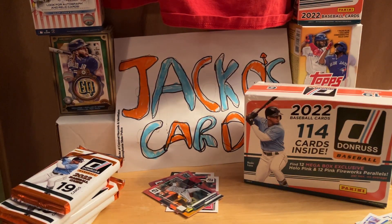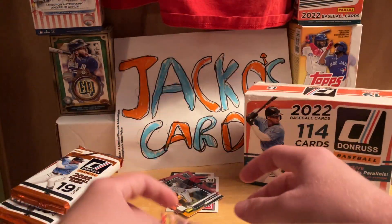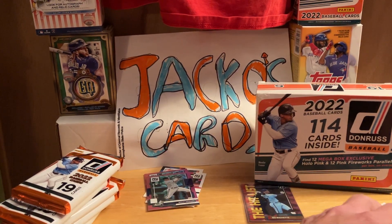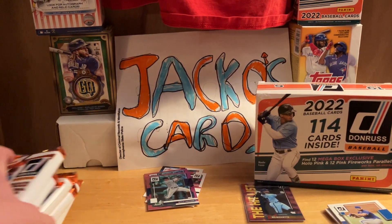I'll just put the stack over here. I'll put these in penny sleeves and then top load them all at the end. If you guys like Donruss, I know a lot of people love Donruss this year — go back and watch, I did a whole bunch of other Donruss videos probably back in June.